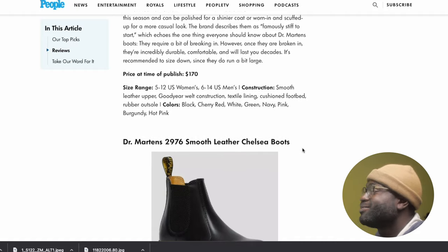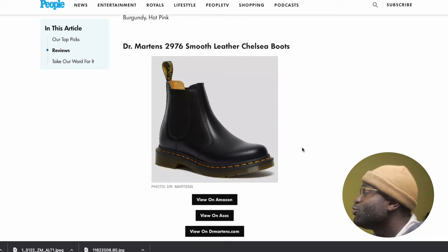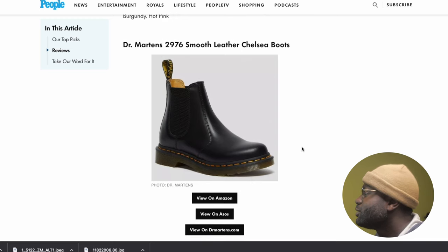It's very iconic and everything, but for number one — I don't know — I probably would not put that as number one. For number two, we have the Chelsea boots, the 2976 smooth leather Chelsea boots.